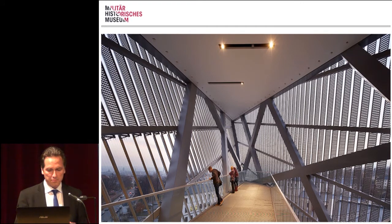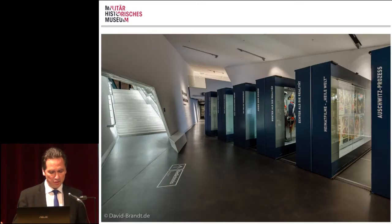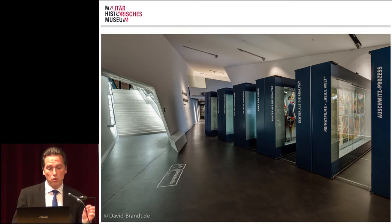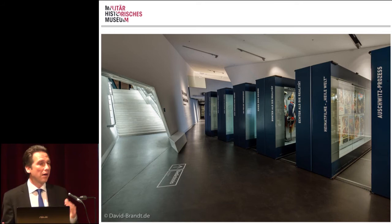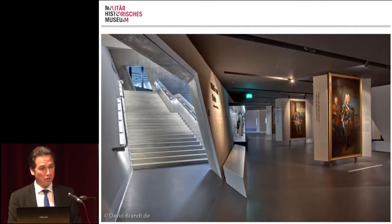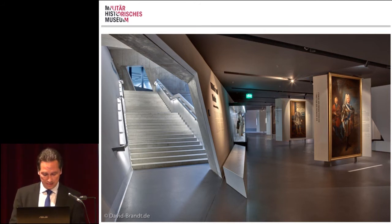On the third floor, a section called 'War and Remembrance' is represented by three large mobile compactness machines. They show examples of how, who, and what is remembered, and how this remembrance has changed over time. On the second floor, 'Politics and Force' and 'Military and Society' — with sub-topics like military and language, military and music, and military and fashion — go deep into the connections between military and civil culture from past to present.